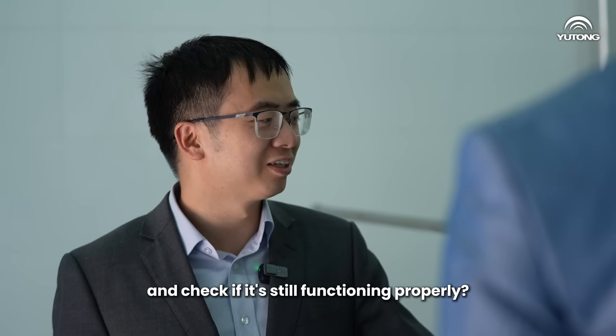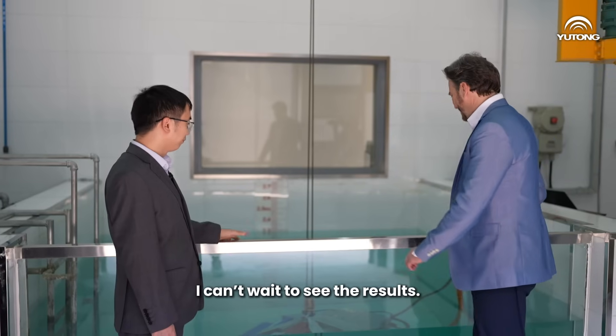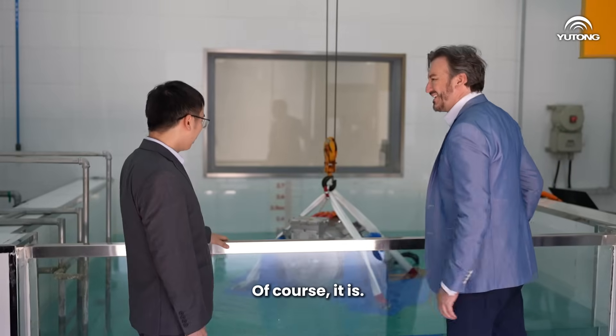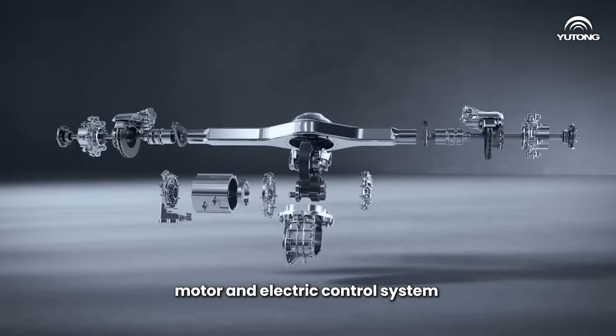How about we lift the motor now and check if it's still functioning properly? Sure, I can't wait to see the results. Wow, the motor is still running like normal! That's great. Of course it is.